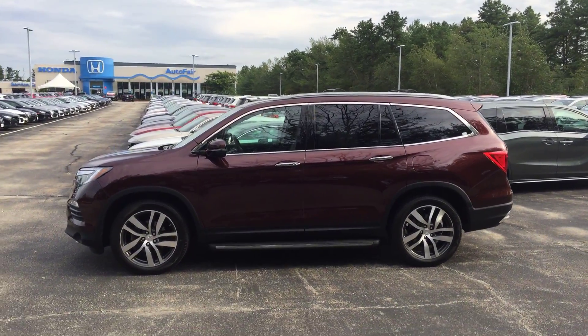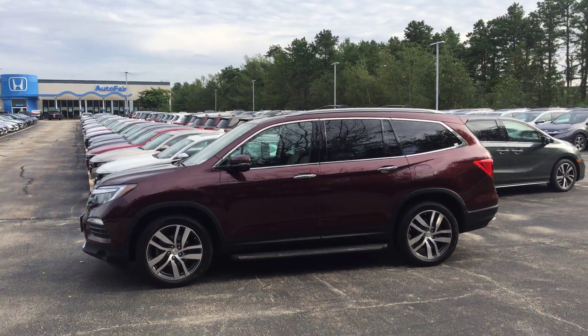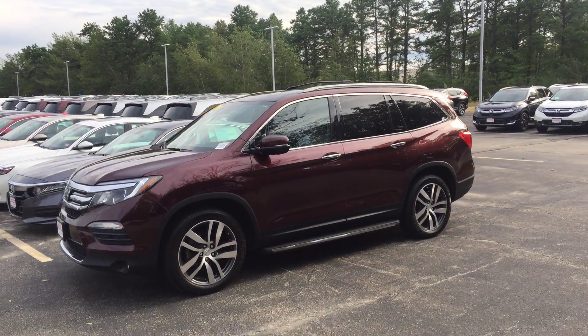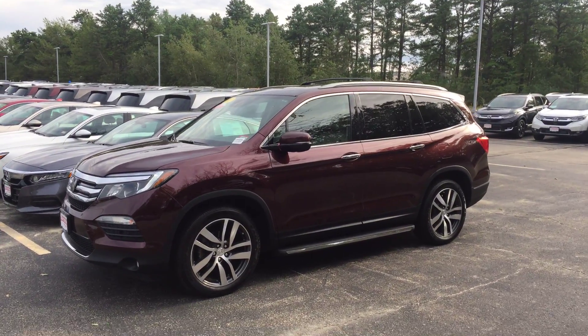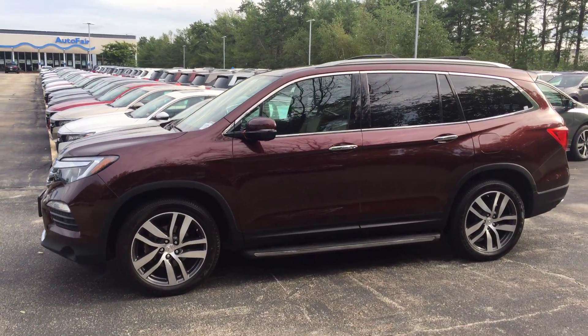I also want you to know that I do have that exact vehicle on the lot at this very moment. This is the 2017 Honda Pilot Touring model in the dark cherry pearl with the tan leather interior — and I do still have the car on the lot at this time.